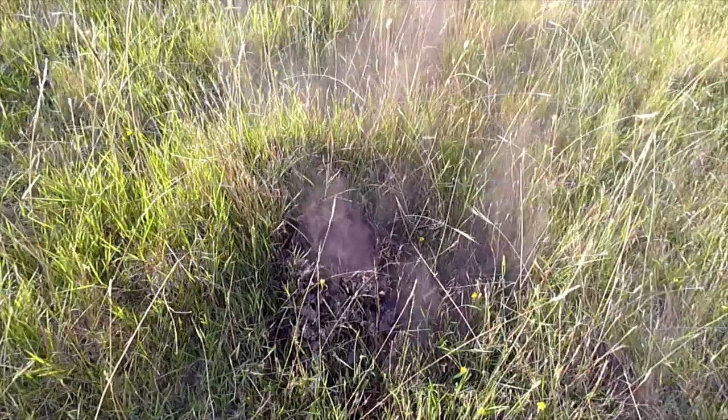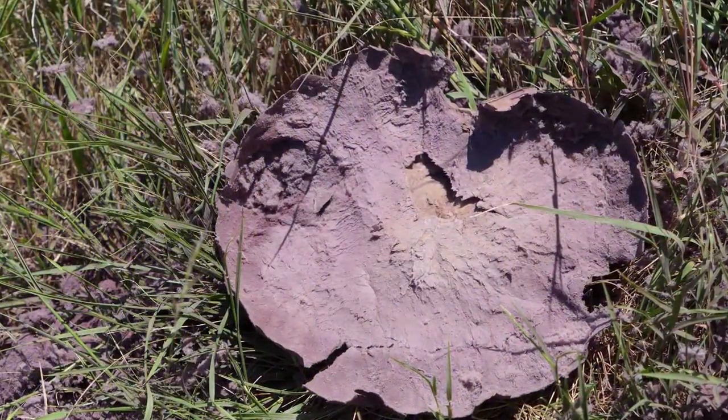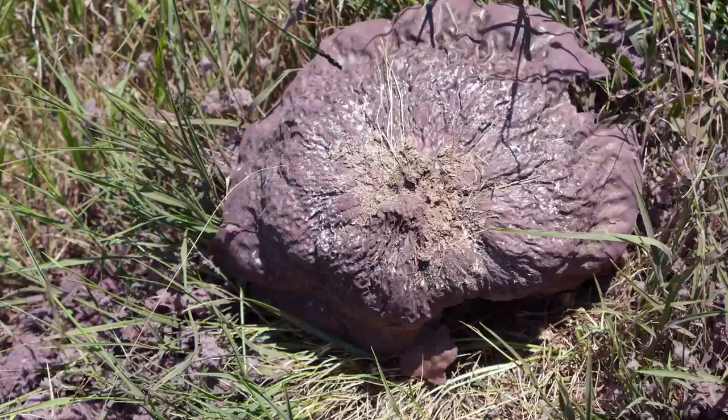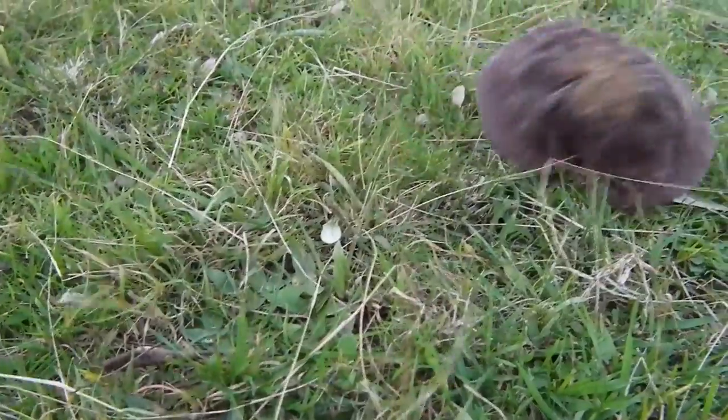The leathery base, however, is made of sterner stuff and remains loosely attached to the soil until it is dislodged by the wind, leaving behind a nest-like depression, and goes wherever the wind blows.